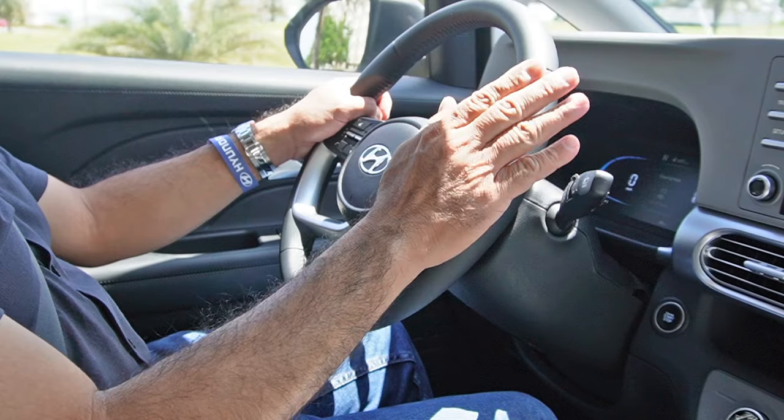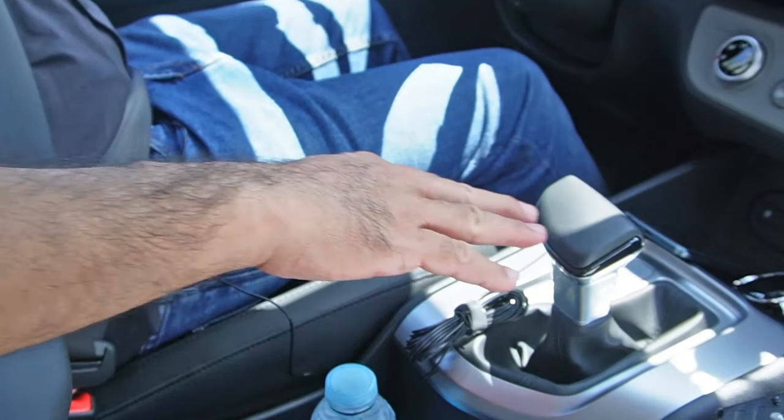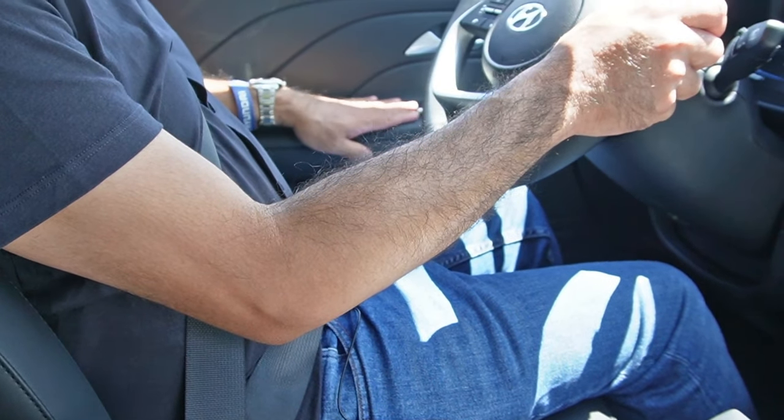The all-black cabin has lots of plastic, but it has leather on most touch points: the steering wheel, the shift knob, and the armrest. But everywhere else that your body or arms don't touch is actually plastic, which is also understandable in this price segment.